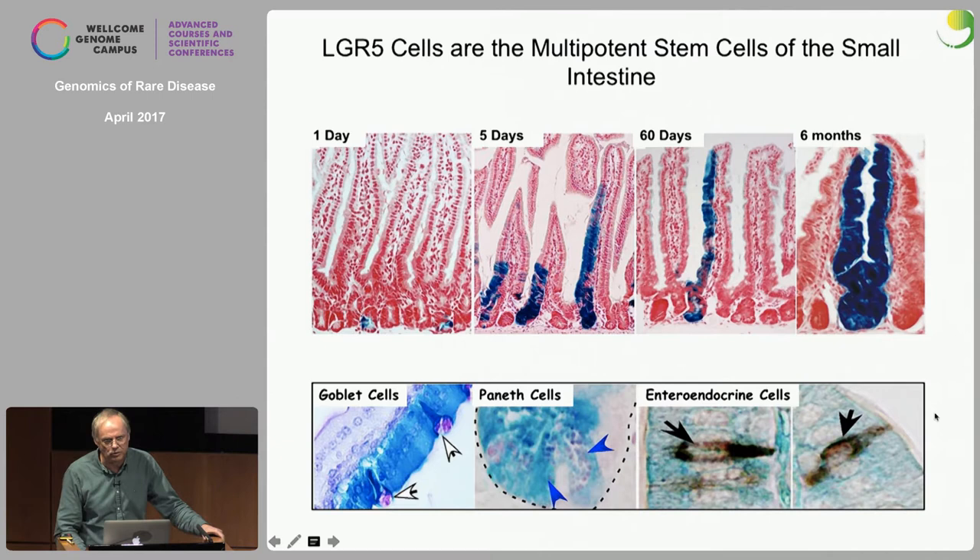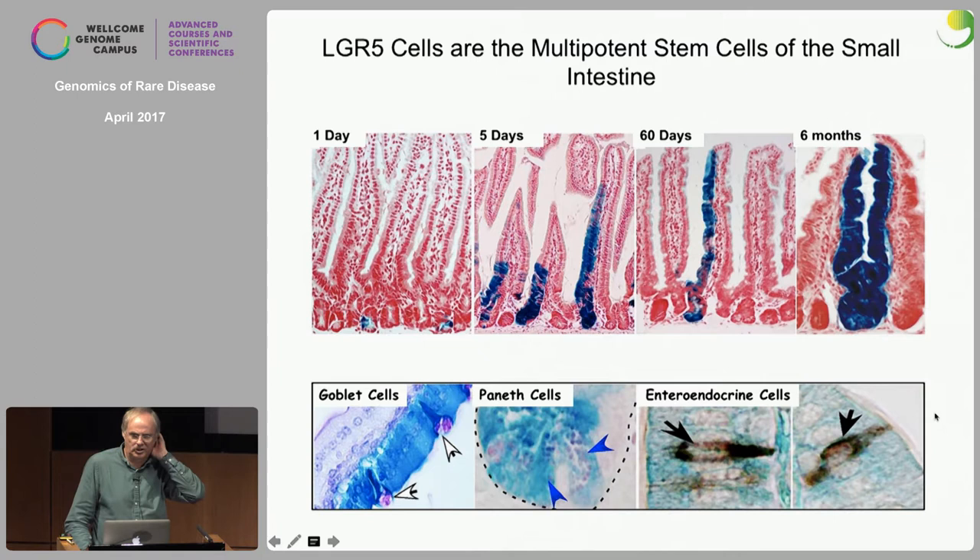Many of our colleagues in the stem cell field argue this is not a stem cell for a number of reasons, and I'll show them later. We then designed a fancier version of this experiment. We created a Rosa-Confetti locus — a cassette obtained from Jeff Lickman at Harvard — with two inverted pairs of fluorescent proteins flanked by inverted LoxP sites. When LoxP sites point in the same direction, Cre creates a deletion, but when they point in opposite directions, Cre just flips them back and forth.